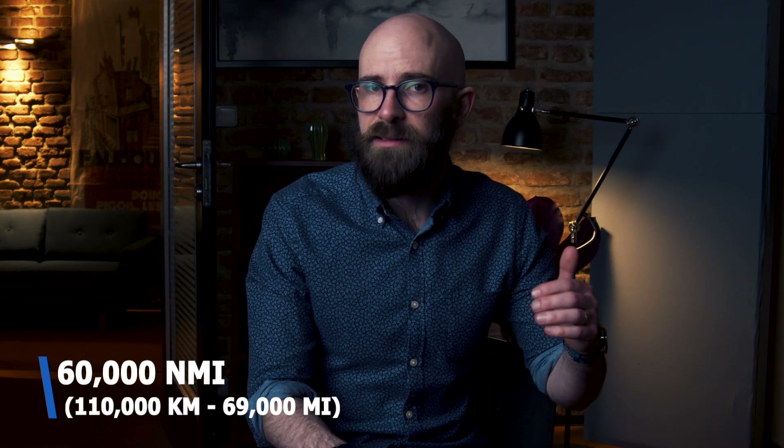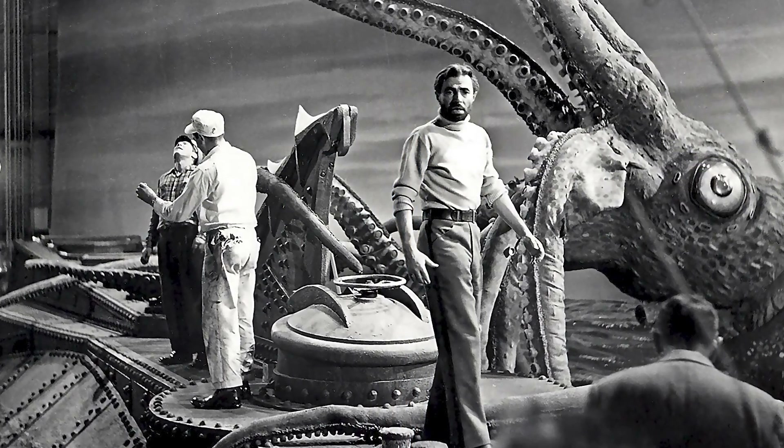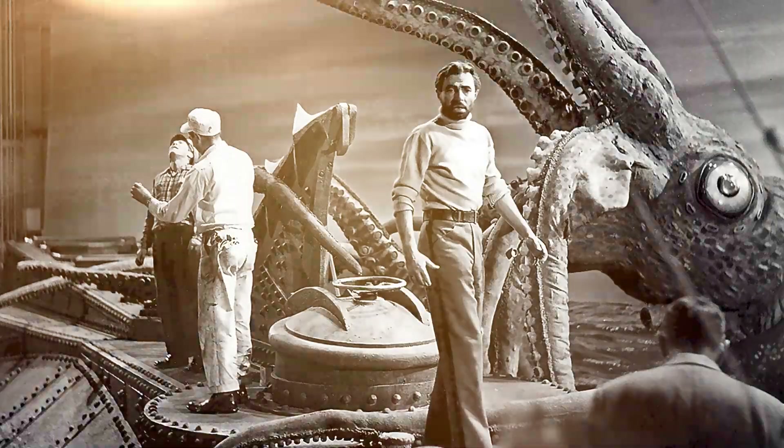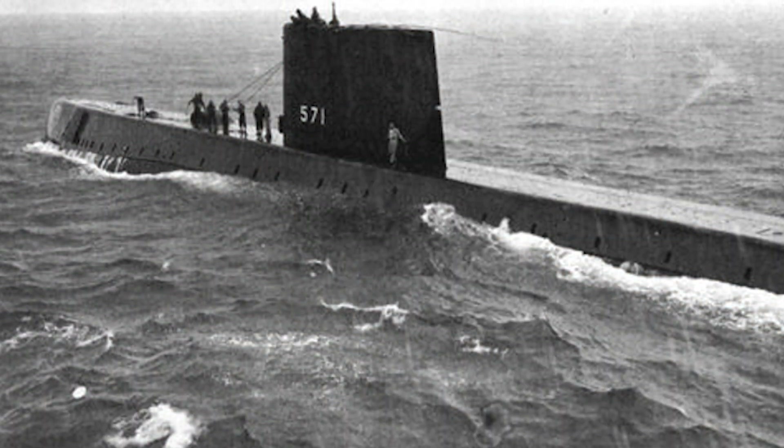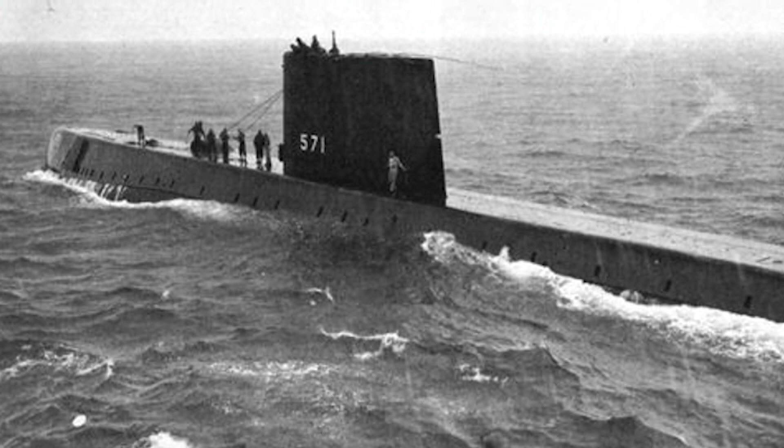Over the next few years the submarine clocked up mileage relentlessly, and by early 1957 she had reached 60,000 nautical miles — around 110,000 kilometers — a number keen Jules Verne fans will recognize from the early stages of the book. Later that year the USS Nautilus took part in NATO exercises for the first time and made stops in Britain and France, where American allies were treated to a tour of this next-generation submarine.